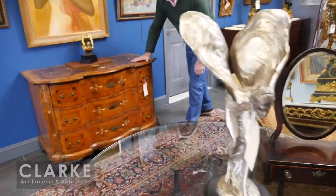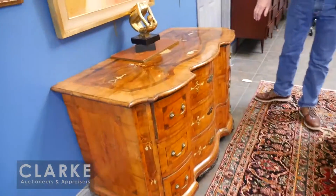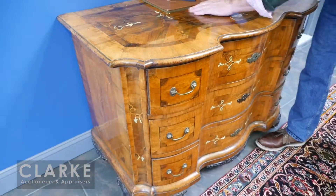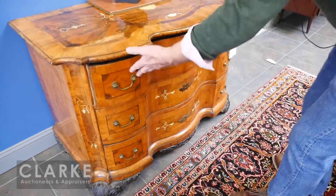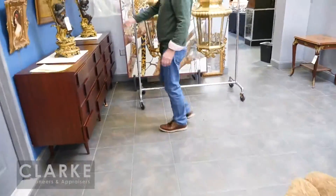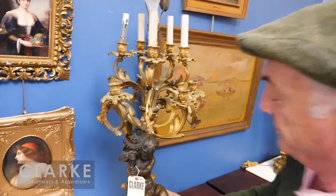Over here is this absolutely wonderful serpentine-front 18th century Italian — possibly German — walnut commode with rosewood banding and bone inlay. It's actually dated 1788, wonderful condition, with all the original locks as you'd like it.